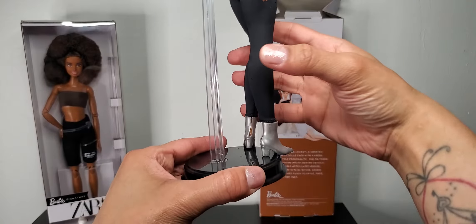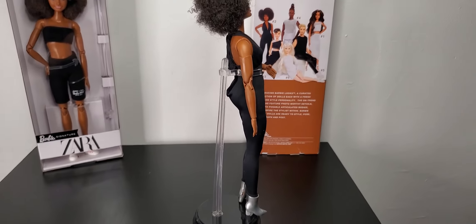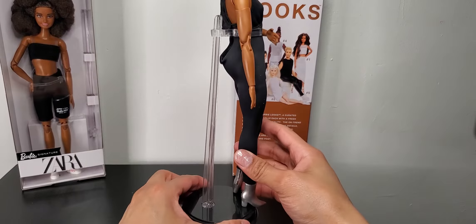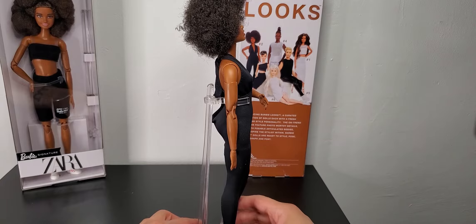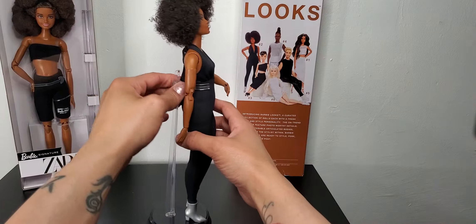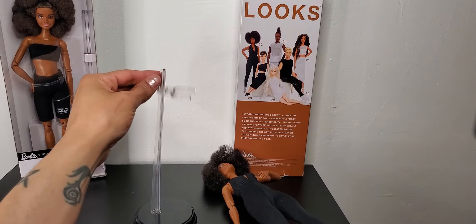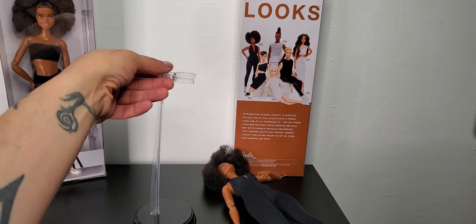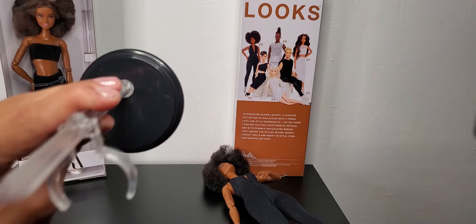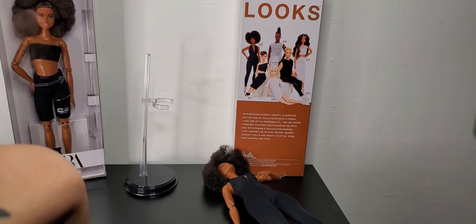This is the stand that came with her. I'm not crazy about it — it doesn't feel like it's holding great. Let me show you: she holds on like this, but it doesn't even grip. It just doesn't grip. So basically it's a pretty basic stand and I don't know what's going on there.